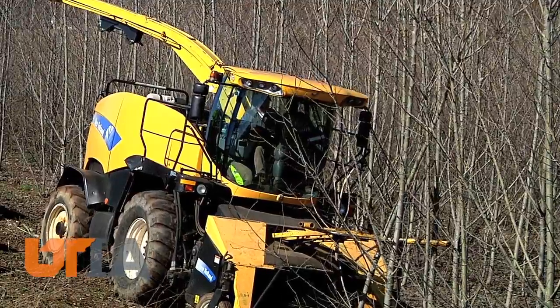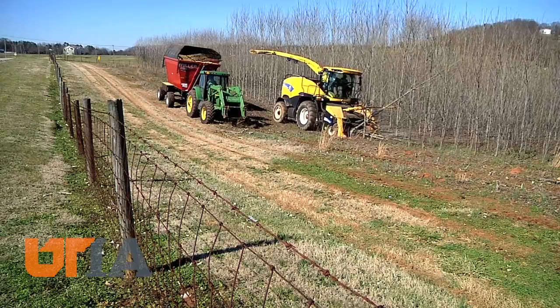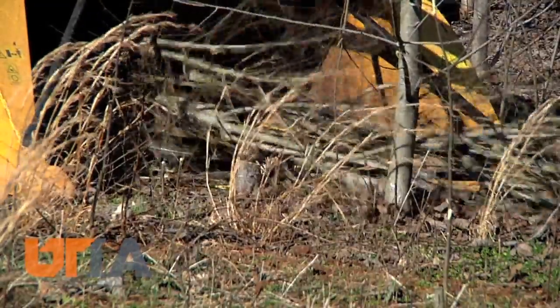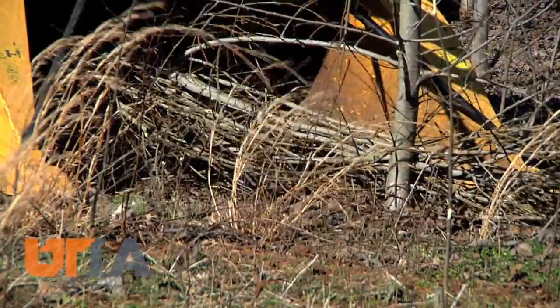Researchers collected yield data here, and now samples from the harvested poplars will be further analyzed in CRC and Genera labs to gauge the crop's usefulness for industry.